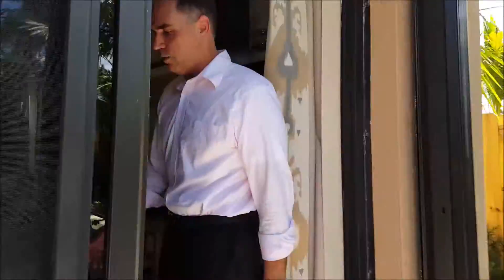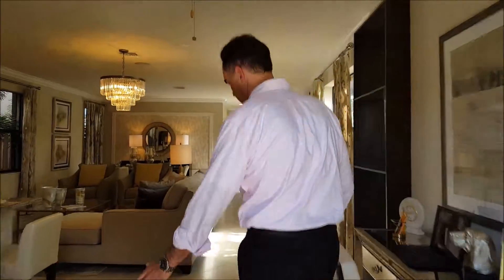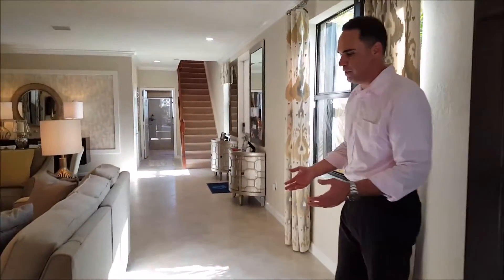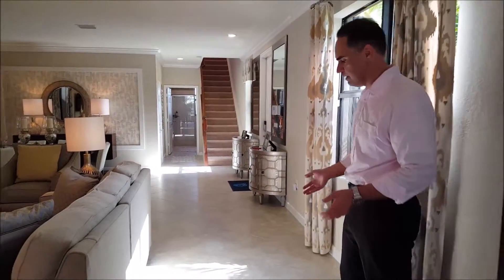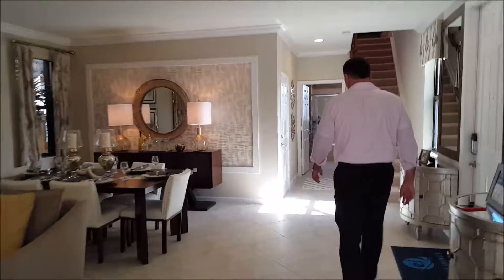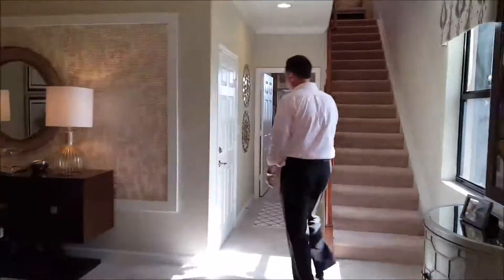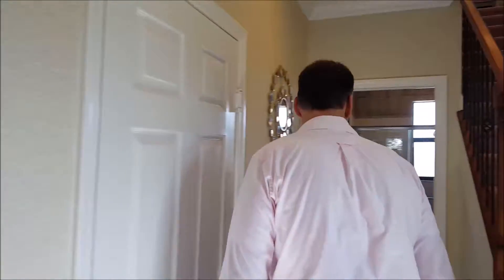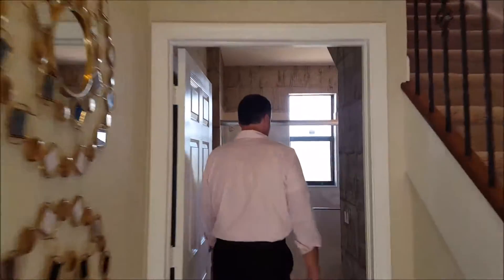Come this way — let me take you upstairs. You can see they've done the tile diagonally, which gives you a sense of openness and makes the space look larger compared to a straight-line layout. We also have a one-car garage and a full bathroom downstairs with a shower.